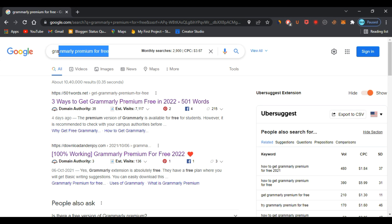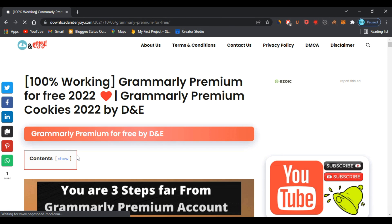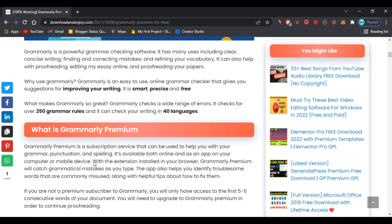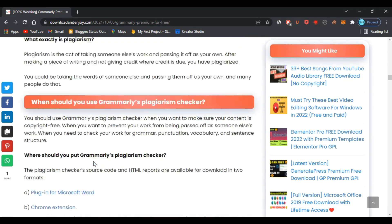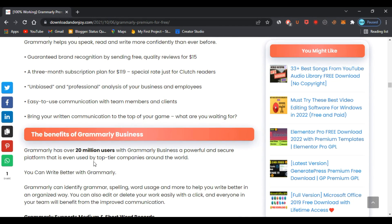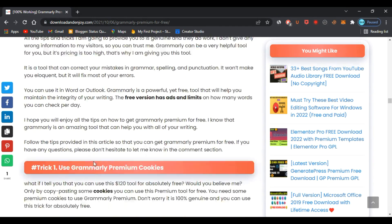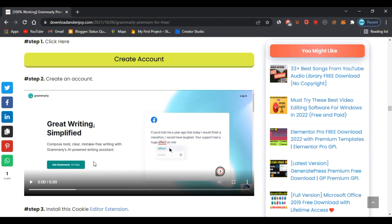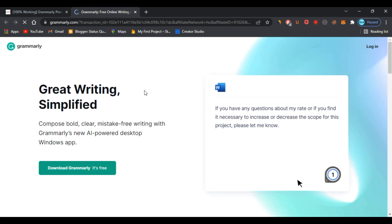To try it, search 'Grammarly' on Google and go to the second website. You have to follow all the steps shown in this video, otherwise it will not work for you. The first step is to create an account. Click on 'Create Account' — you have to create a new and legit account, otherwise it may not work for you.